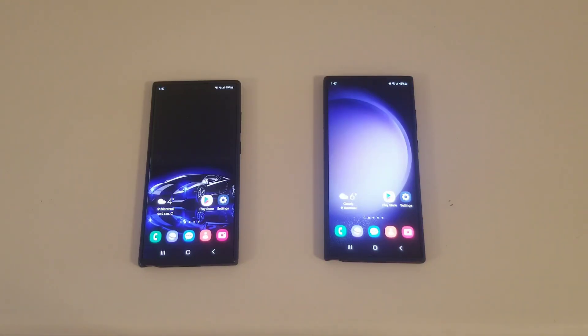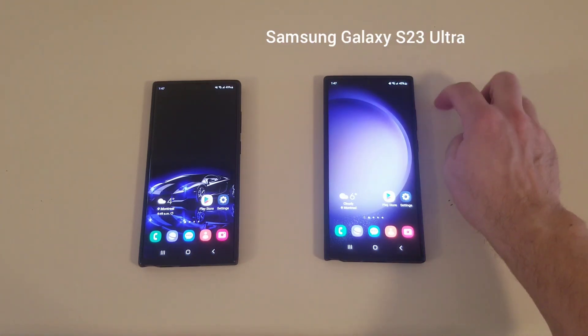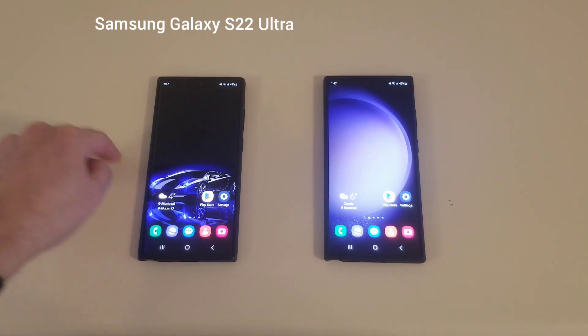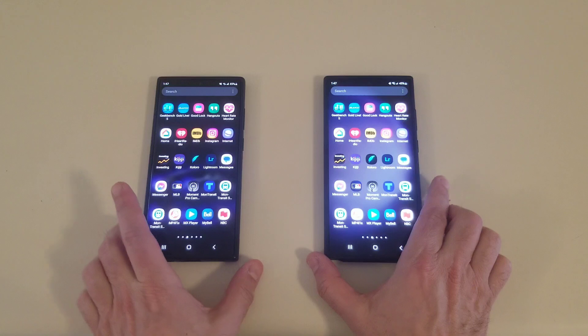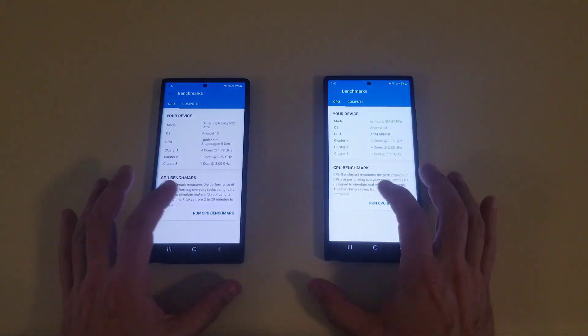Hi everyone, welcome. What we have here is a Geekbench 5 test with the Samsung Galaxy S23 Ultra and the Samsung Galaxy S22 Ultra. So without further ado, let's get this started — it's Geekbench 5, and let's go.